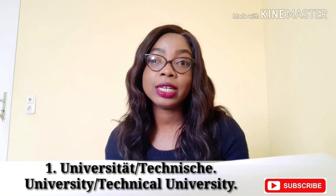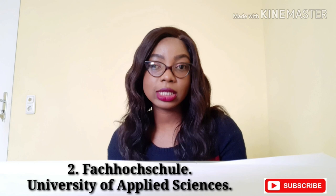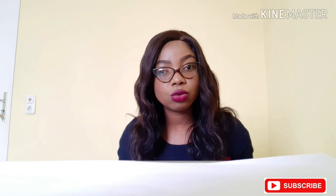The second thing you need to know is that there are two kinds of university systems in Germany. The first one is called a Universität or Technische, which is a university or technical university — these schools are more research-oriented and they offer PhD courses. The second one is a Fachhochschule, or university of applied sciences, which is more practical-oriented. But don't limit yourself — you can feel free to apply to any. It's just something you should have at the back of your mind.